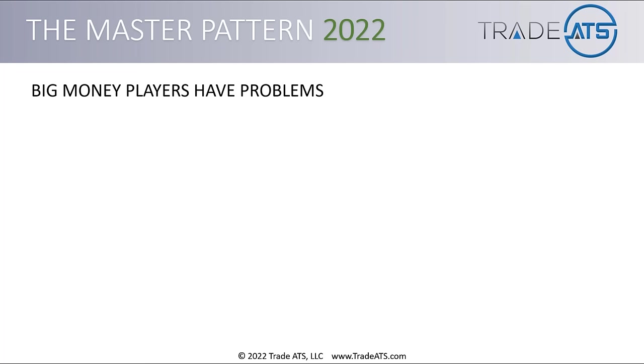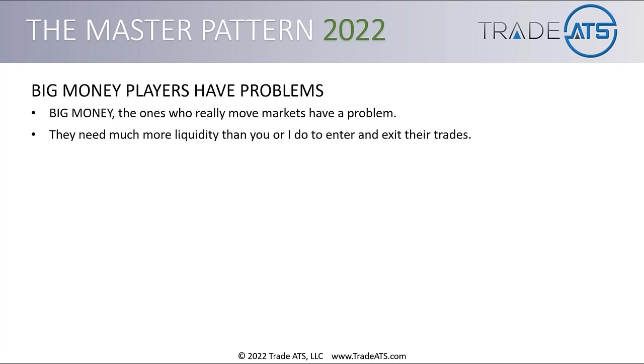Big money players — the institutions, the hedge funds — have problems. The ones who really move markets need much more liquidity than you or I do as retail traders to enter and exit their trades. They also need time to fill these trades. When you're trading billions of dollars, you can't just get in and out of the market on a minute-by-minute basis like a retail trader can. There's always liquidity to fill a retail trader's positions, but not for these big institutions.